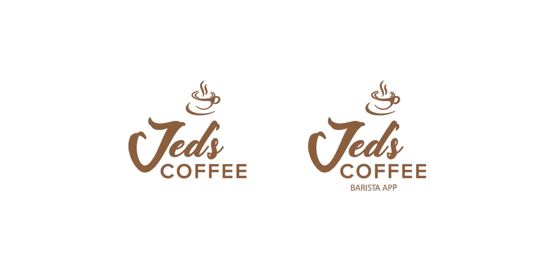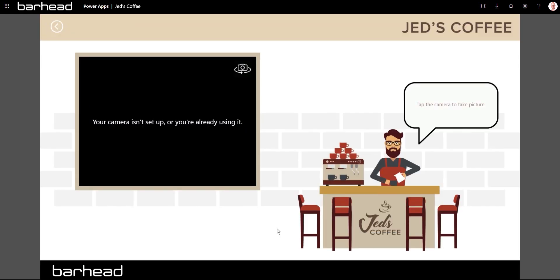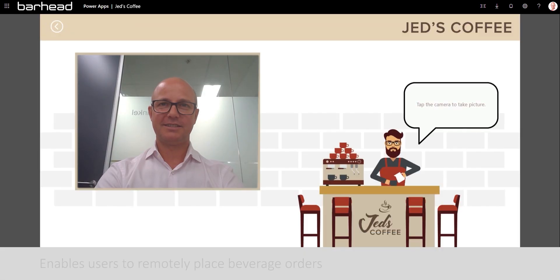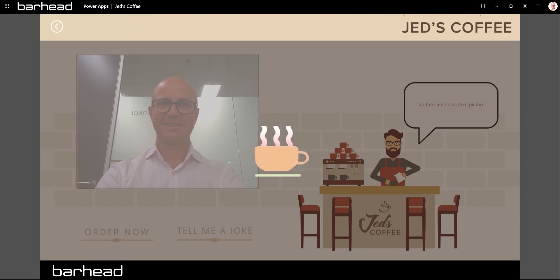The JEDS Coffee and Barista app are two of Barhead's applications inside PowerApps, which signifies that each bright idea can turn into brilliant apps. The JEDS Coffee is a user-friendly tablet application which enables users to remotely place beverage orders without walking to the coffee bar.